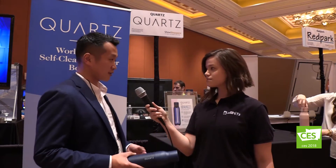I'm here with Justin, co-founder of Quartz. I'm seeing a sign that says 'self-cleaning water' — what are we looking at? The Quartz water bottle is the world's first self-cleaning water bottle that also purifies the water inside, all with a simple press of a button.